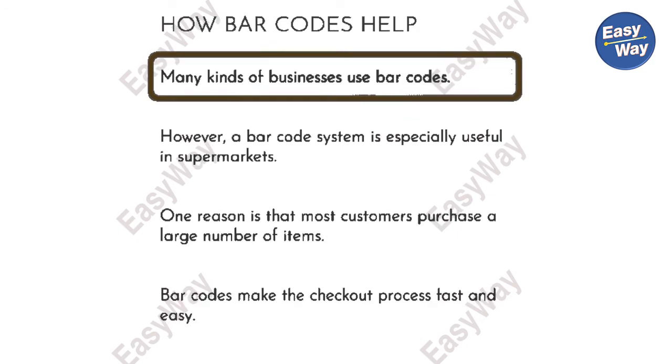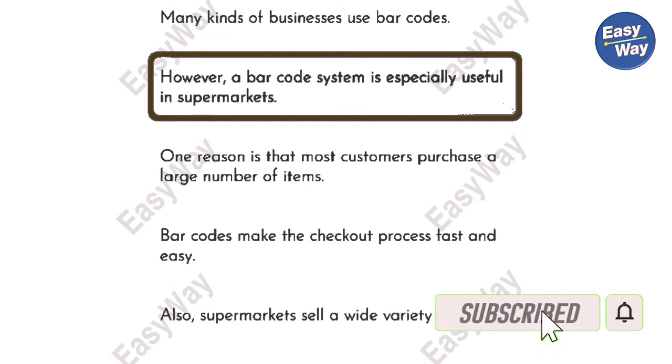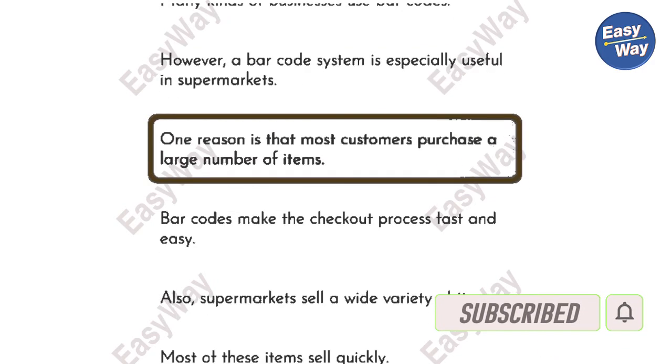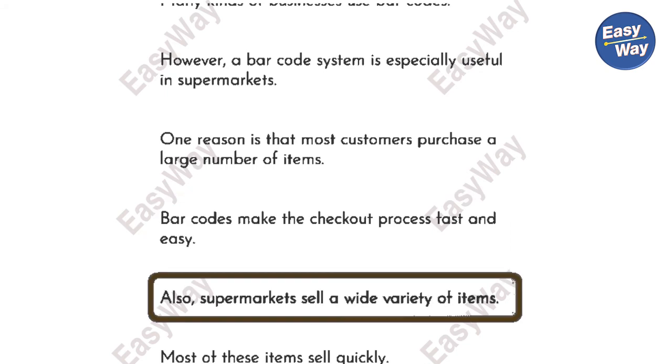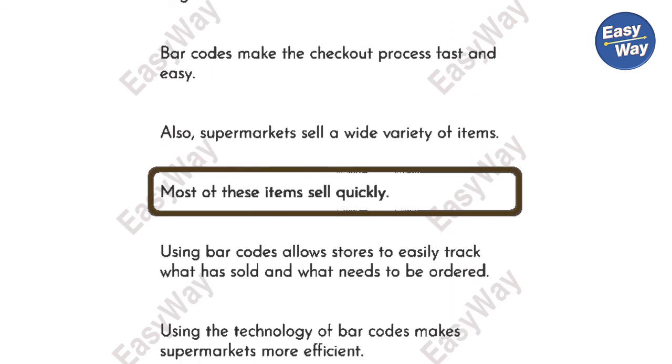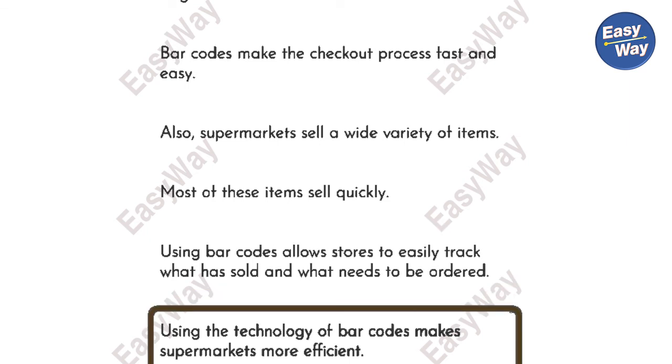Many kinds of businesses use barcodes. However, a barcode system is especially useful in supermarkets. One reason is that most customers purchase a large number of items. Barcodes make the checkout process fast and easy. Also, supermarkets sell a wide variety of items, and most of these items sell quickly. Using barcodes allows stores to easily track what has sold and what needs to be ordered. Using the technology of barcodes makes supermarkets more efficient.